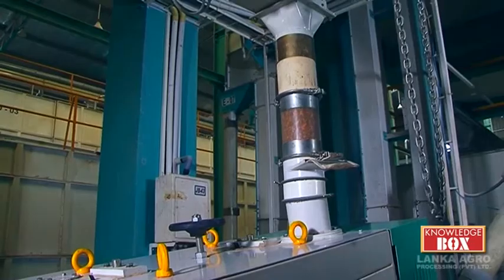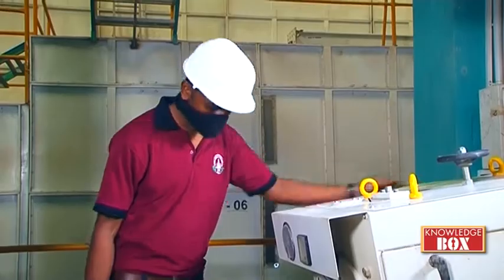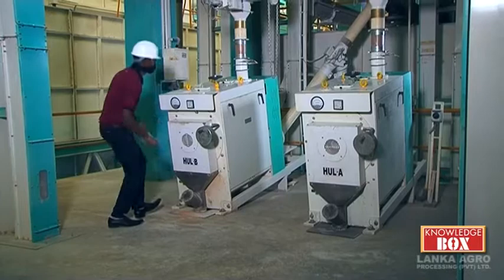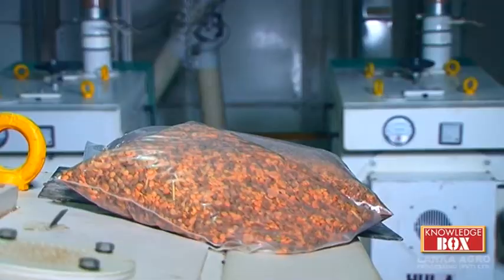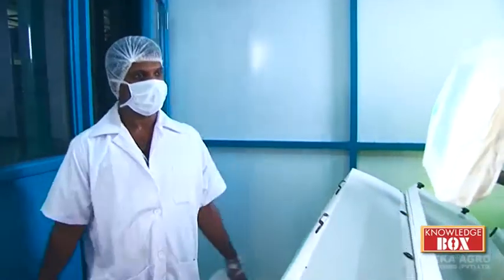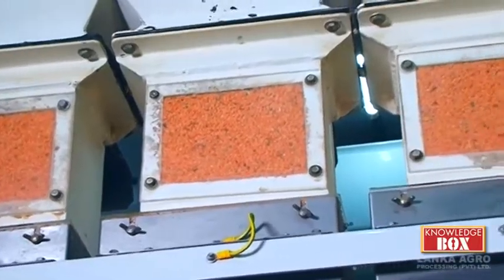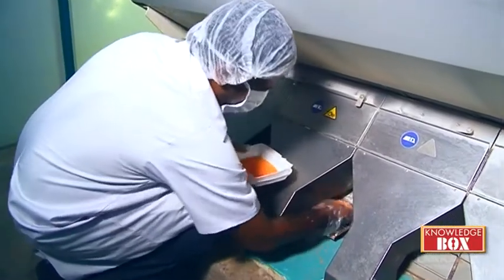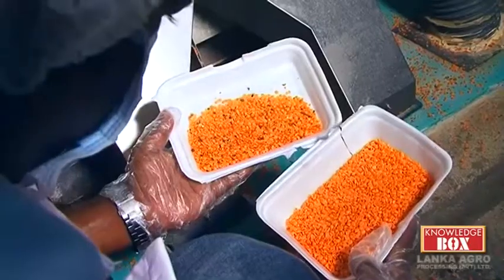Thirdly, the process involves removing the seed coat. It is then sent to another machine where each grain is broken into two parts. The processed lentils are then graded by the Sotex technology as big and small — superior quality — and the rest is rejected.